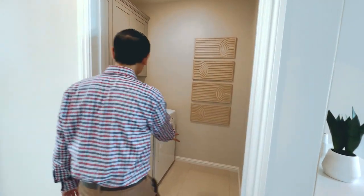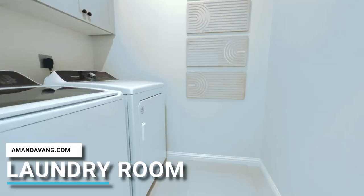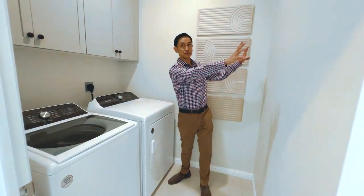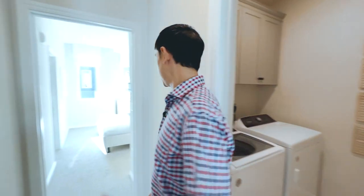First we have a laundry room over here. And once again, extra room — very big. You've got your laundry machines, plenty of room for cabinets. You could hang some shelves or do something with that wall. Really nice use of space.